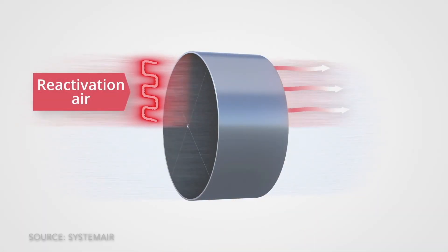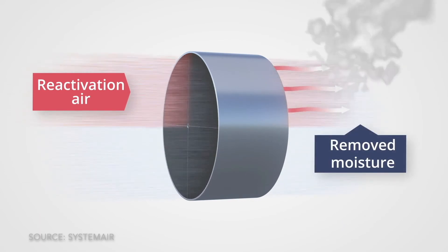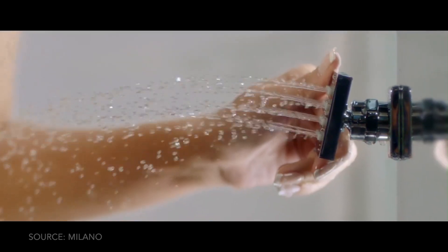According to the Home Ventilation Institute, ERVs are typically recommended for warmer, humid climates with longer cooling seasons. A dehumidifier, on the other hand, is specifically designed to reduce humidity levels by extracting moisture from the air. In very humid areas where humidity levels remain high even with ventilation, a dehumidifier may be necessary to maintain a comfortable and healthy indoor environment. Dehumidifiers work independently of ventilation systems and can be particularly useful in basements, bathrooms, or other areas prone to excess moisture.